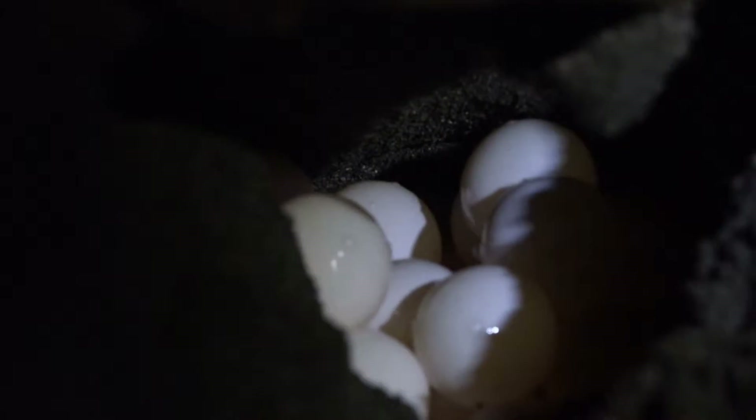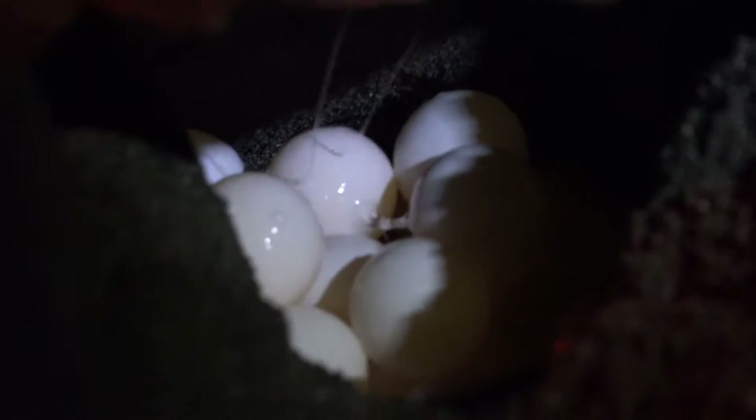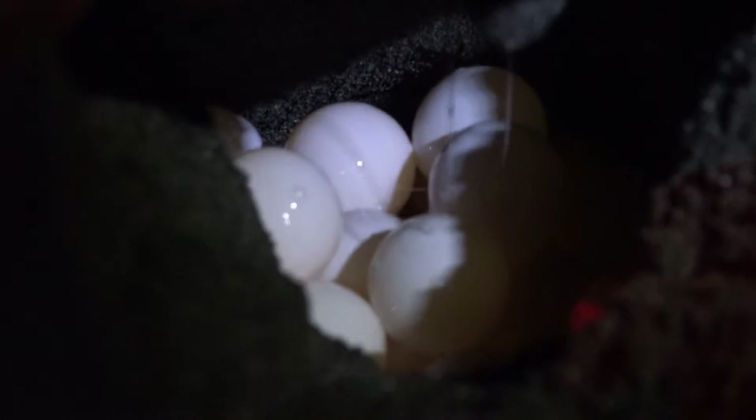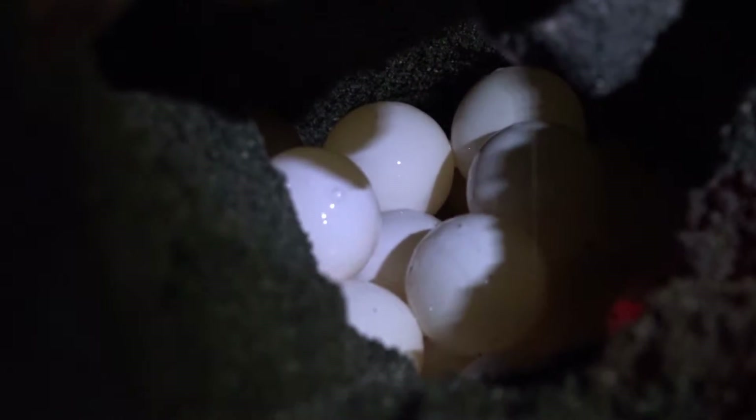Is this as big as they can get, or can they get bigger? Good question. This is an adult female — this is about as big as they ever get. Ava Tucker here with Expedition Earth.